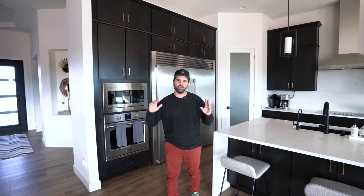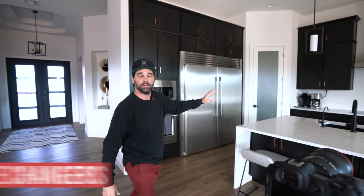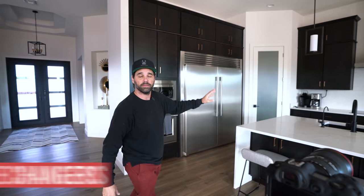You always want to focus on your top five images for your listing — those are the most important. The living room is the main hangout, and the kitchen is always one of the most important parts. We go overboard in our kitchen, so you really want to make sure you get a money shot on your kitchen.